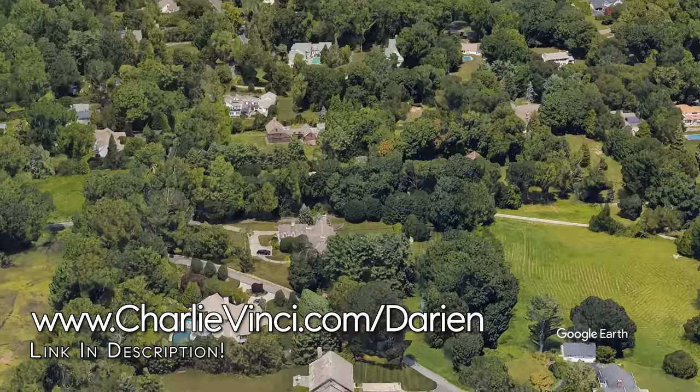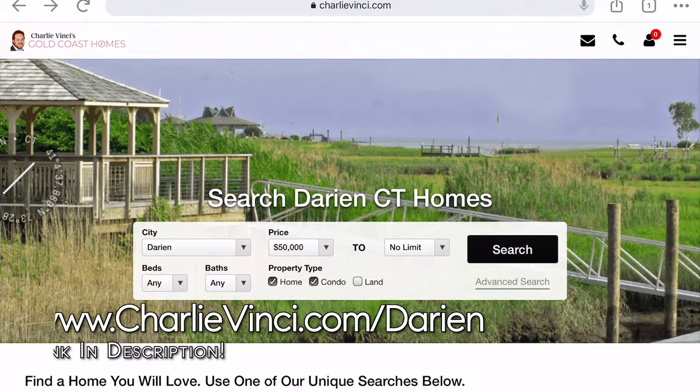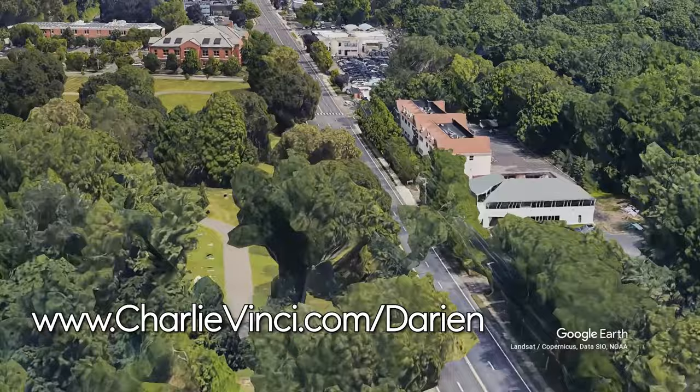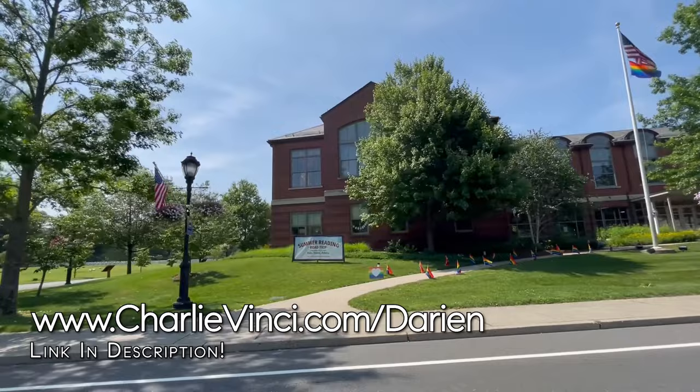Let's head over to the northern part of the Neuroten neighborhood. This is Hindley Elementary School. If you're wondering what school a specific address goes to, you can go to our Darien Buyer's Guide and use the school lookup feature. Nearby, you'll find the Darien Public Library. It was started in the late 1800s and is the only Connecticut public library to receive Library Journal's national five-star award.